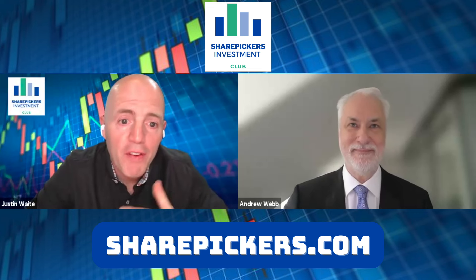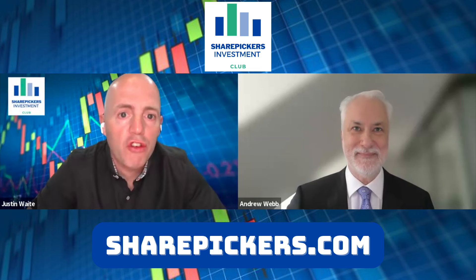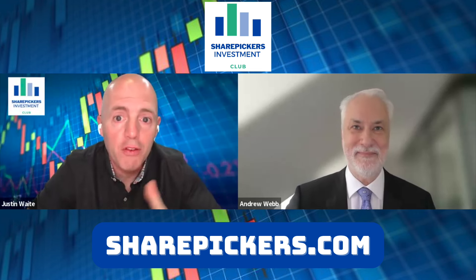Joining me on the podcast and on video is Andrew Webb, CEO of Extruded Pharmaceuticals. Andrew, thanks for joining me.